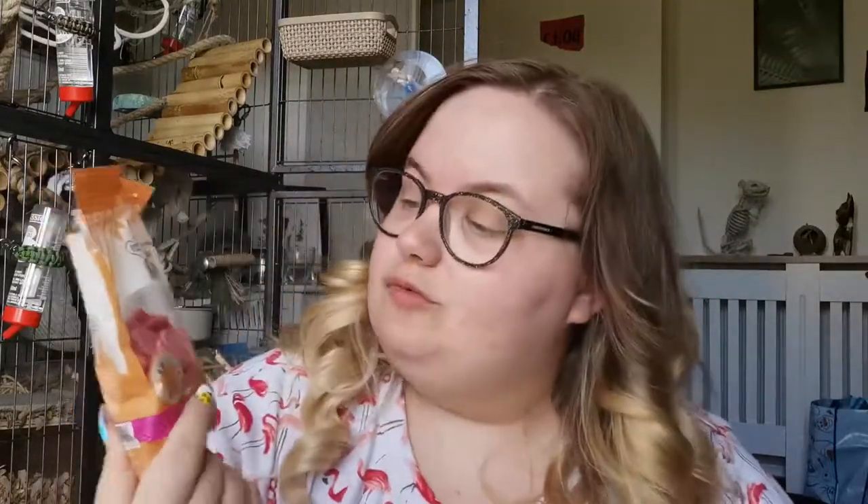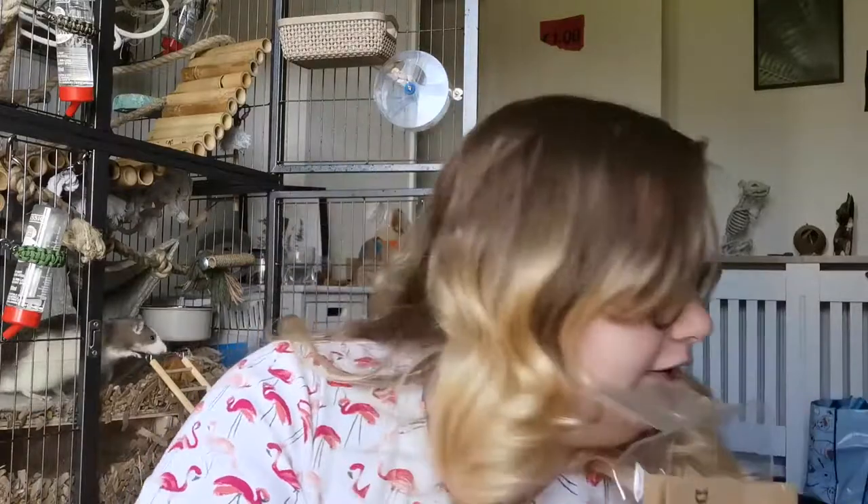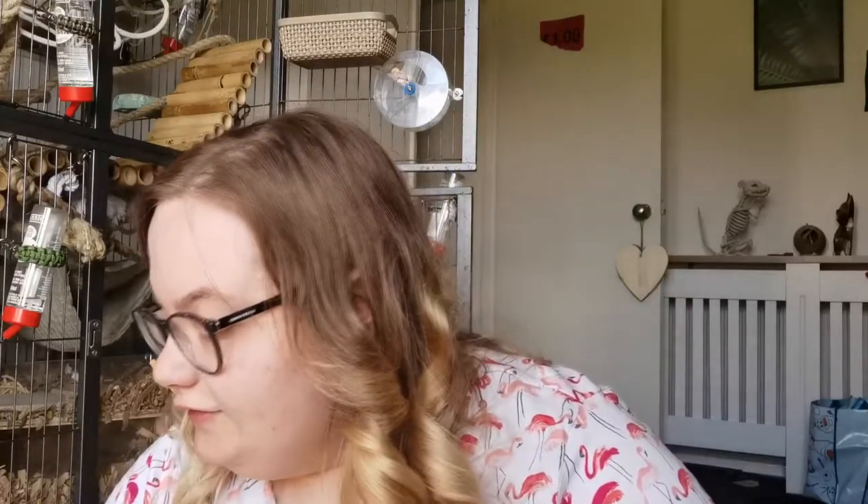Then we have these ones which are raspberry and cranberry — they haven't had these before. These look like little cupcakes. I also got some dandelion root, which is just dandelion root that's been dried out. I thought it would be a nice thing to try. I didn't want to go to the hassle of picking dandelion root and dehydrating it if they didn't like it, so I just bought it first.